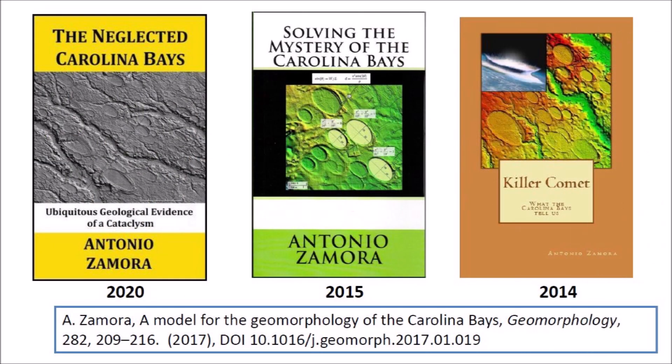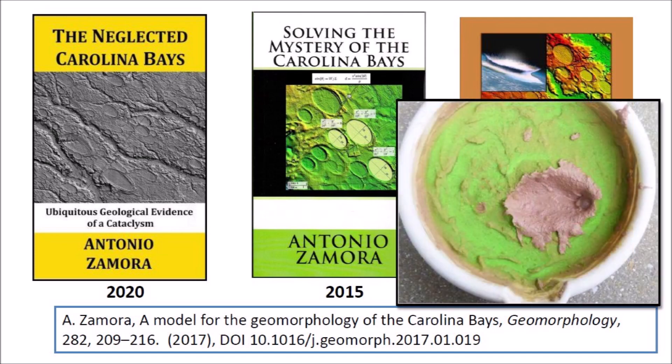The topic of an extraterrestrial impact on an ice sheet is of great interest to me. I have written three books and one peer-reviewed publication proposing that an extraterrestrial impact on the Laurentide ice sheet ejected ice boulders whose secondary impacts created inclined conical cavities that transformed into shallow elliptical bays by viscous relaxation. I have even performed experiments demonstrating that oblique impacts by ice projectiles on a viscous surface can produce inclined conical cavities that look elliptical when viewed from above.